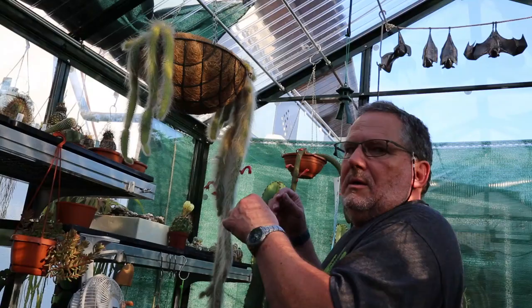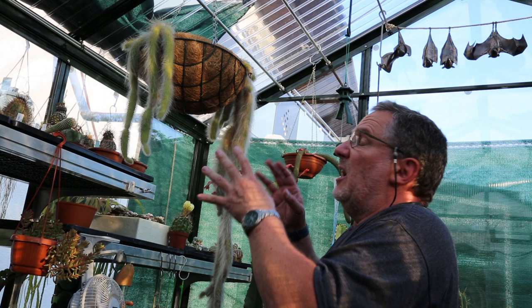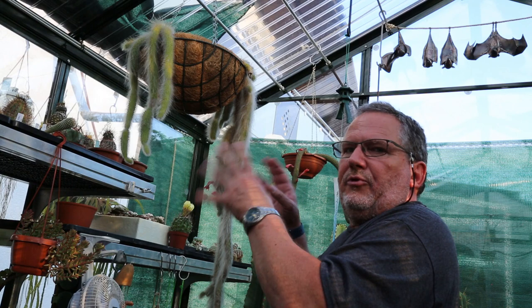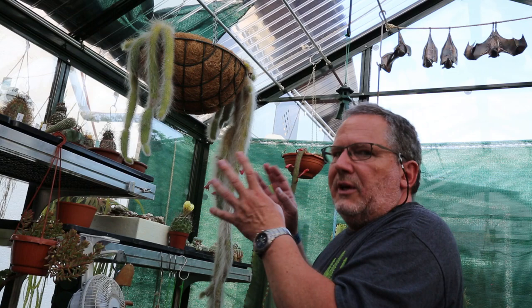In winter, keep the plant quite dry and in a cool location. I've not tried it myself, but I've read that the plant apparently tolerates sub-freezing temperatures for short periods of time, which is what it's exposed to in its natural habitat in Bolivia. I don't think I'm going to try that — I do keep it in my greenhouse at about five degrees Celsius during the winter dormancy period.